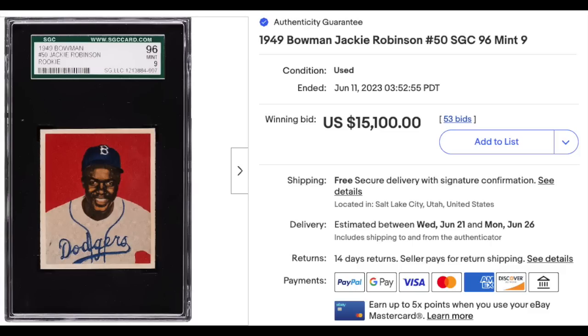1949 Bowman Jackie Robinson rookie, graded a scorching SGC Mint 9 — older SGC label when they still used the 1-to-100 scale, so it was graded a 96. Absolute beauty of a card, $15,100. If this sale is legit, this is the all-time bargain in High Rollers history. A recent SGC 9 went for $100,000; a recent PSA 9 went for $350,000. The seller had zero feedback and ran an auction, which is the only explanation I could see as to why this price went so low — but if legit, the buyer got an absolute bargain.